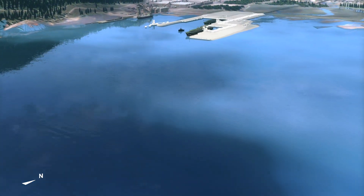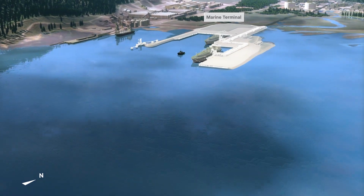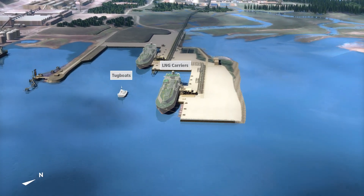Straight ahead is the Marine Terminal, which will accommodate two LNG carriers. At full build out, there will be one carrier coming into the terminal and one leaving almost every day. The carriers will be assisted into port by tugboats.